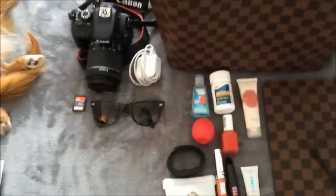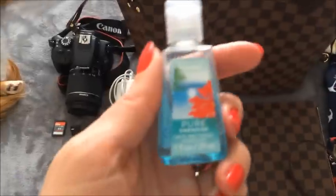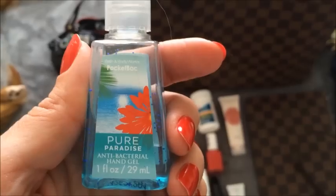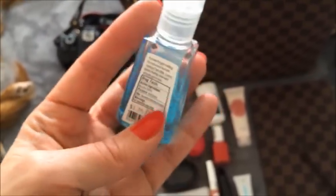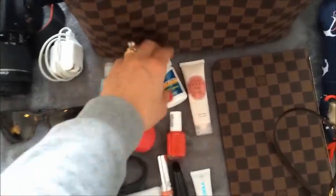A must for cruising is antibacterial hand sanitizer. I always bring hand sanitizer with me on a cruise because we're in such tight quarters with everybody. They also dispense it everywhere on the ship, but I like to have my own — I should probably put another one in there too.